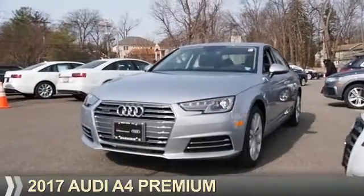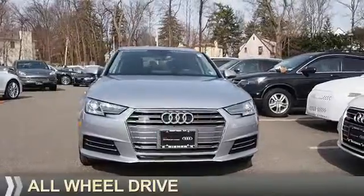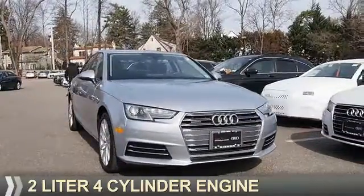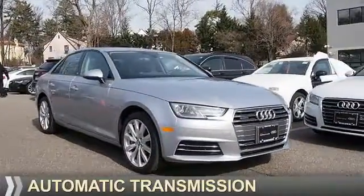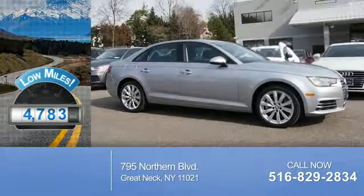Presenting the 2017 Audi A4. It's powered by all-wheel drive, a 2-liter, 4-cylinder engine, and an automatic transmission. With fewer than 5,000 miles, this vehicle is like new.